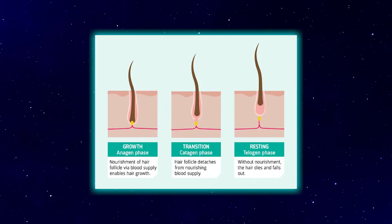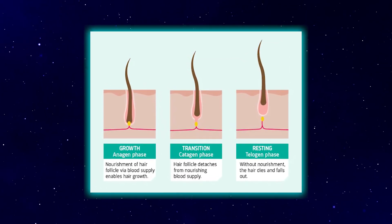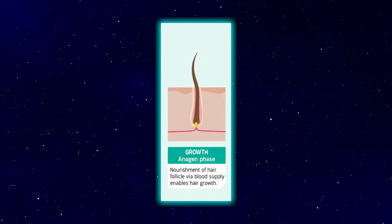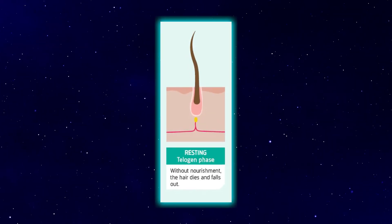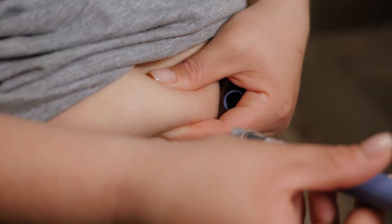The mechanism is something called telogen effluvium, or TE. To understand what causes it, you need to first understand the hair growth cycle. Your hair isn't just sitting there growing — it's constantly cycling through three main phases. There's the anagen phase, or the growth phase, which lasts two to six years, and this is where about 90% of your hair normally lives. Then there's the catagen phase, or the transition phase — a short one to two weeks when growth slows and the follicle detaches from the blood supply. Then there's the telogen phase, or the resting and shedding phase, which lasts two to three months before the hair falls out and the cycle restarts.